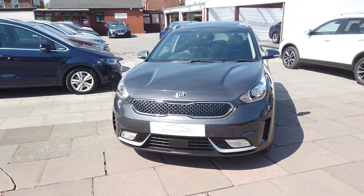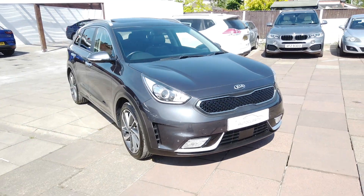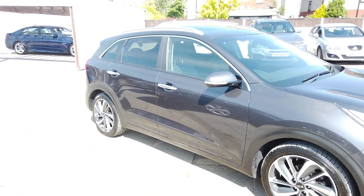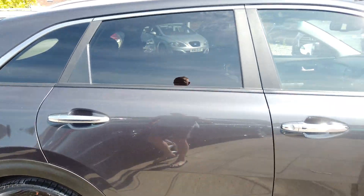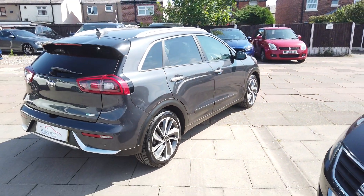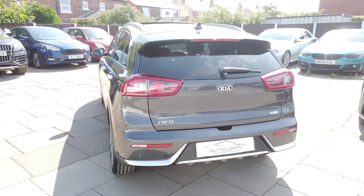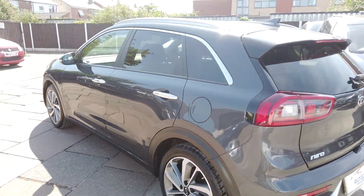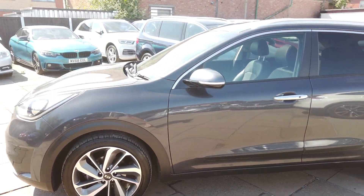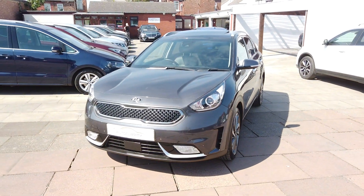Good morning guys, it's Colin here at AutoClarity in Southport. We've got a really nice 2019 Kia Niro 4 — it's the 1.6 self-charging hybrid, so you don't have to plug this one in, it charges up on its own. Fantastic spec on it — if it hasn't got it, you don't need it. It's got full service history, done 38,100 miles, and came in part exchange against the 330e we had.